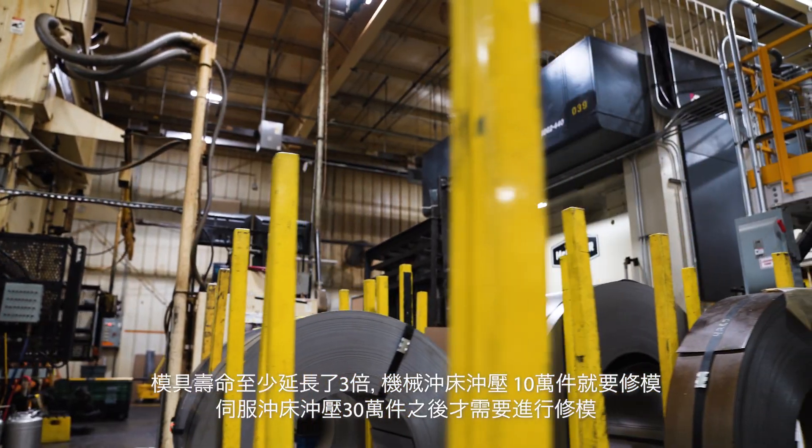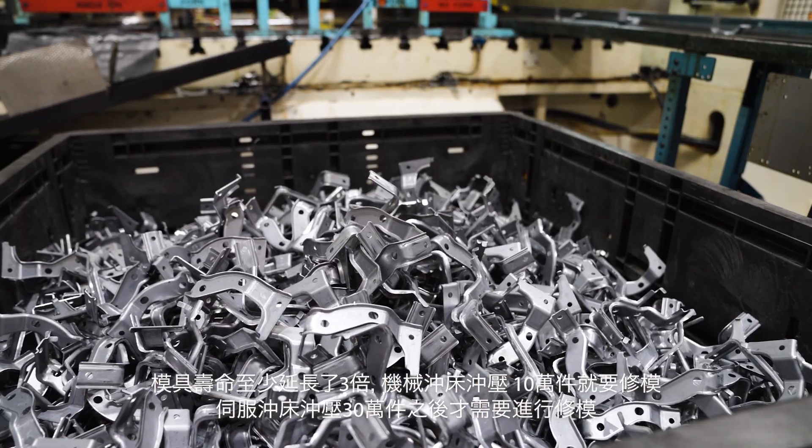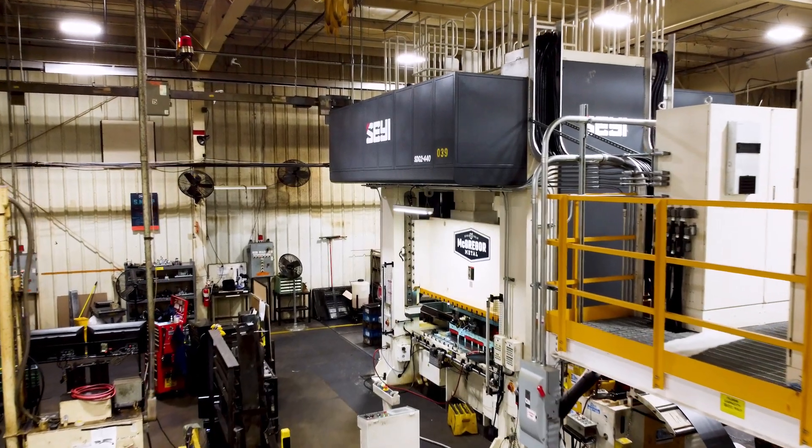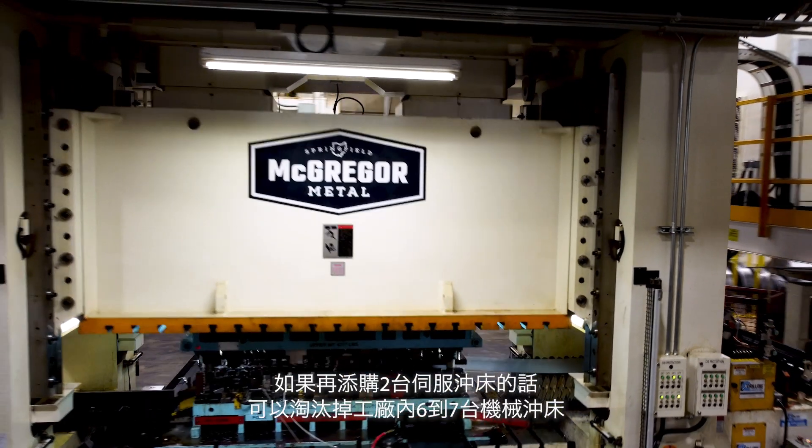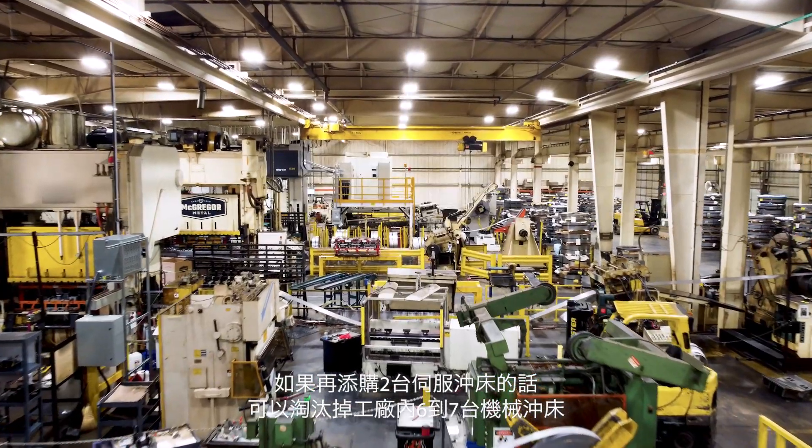The die life has improved at least three times. Where you would run a hundred thousand pieces and have to sharpen, we're able to run three hundred thousand before sharpening. If I had two more of them I could probably eliminate six or seven presses.